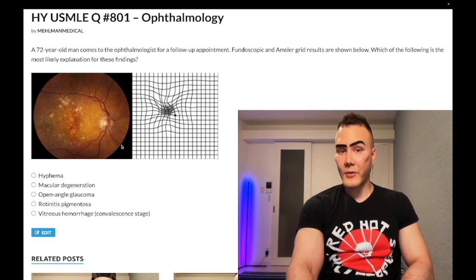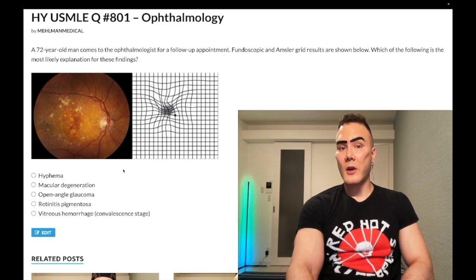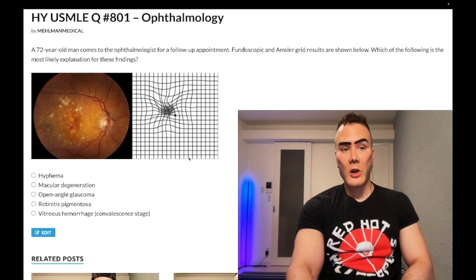You could be aware that drusen is a buzzy finding. These yellow deposits — lipoproteinaceous material — are just associated with macular degeneration. So just: vision loss in elderly patient, drusen, and wavy lines when you do the straight-line Amsler grid test.